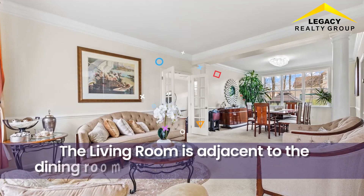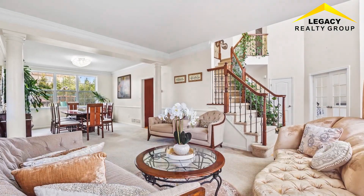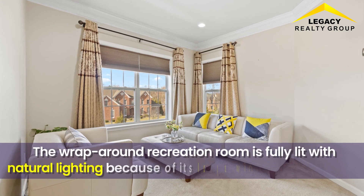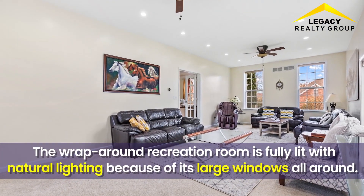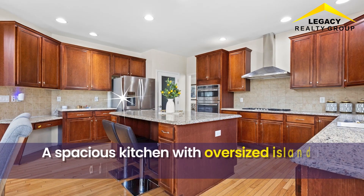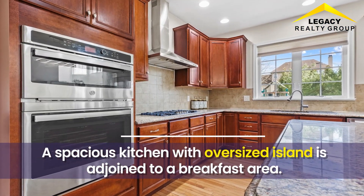The living room is adjacent to the dining room for convenient entertaining. The wraparound recreation room is fully lit with natural lighting because of its large windows all around. A spacious kitchen with an oversized island is adjoined to a breakfast area.